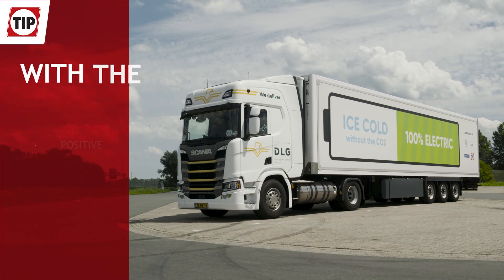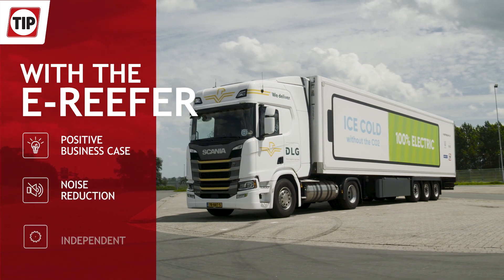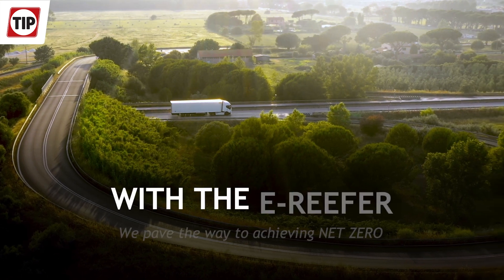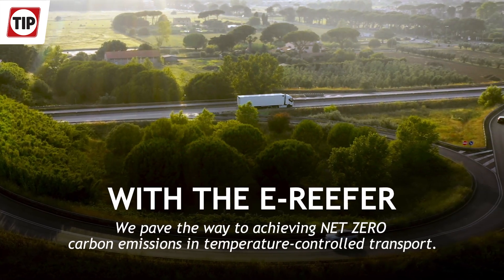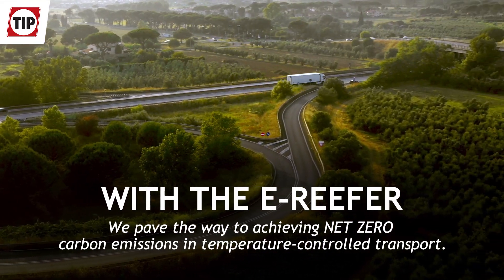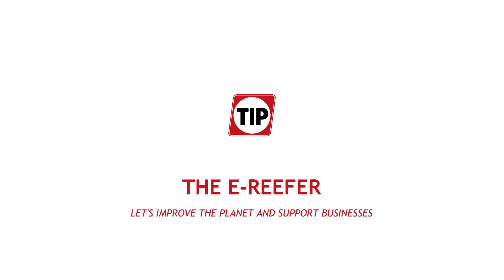Additional advantages are a positive financial business case, significant noise reduction, and independency of the truck. With this innovation, we pave the way to achieving net-zero carbon emissions in temperature-controlled transport. For more information, please visit www.fema.org.